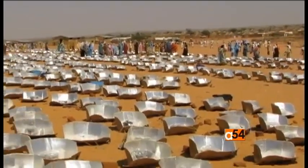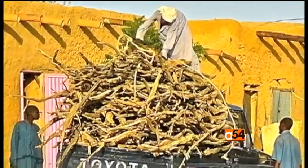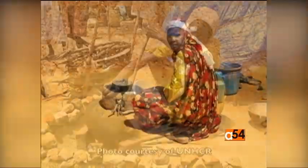According to Solar Cookers International, if solar cookers were widely in use, it would be possible for millions of families to save their scarce fuel and avoid inhaling smoke during the cooking process.